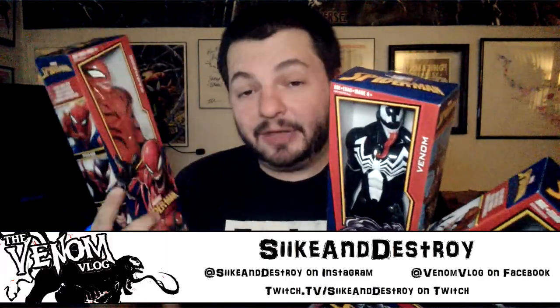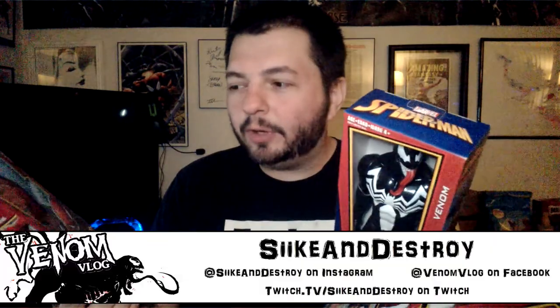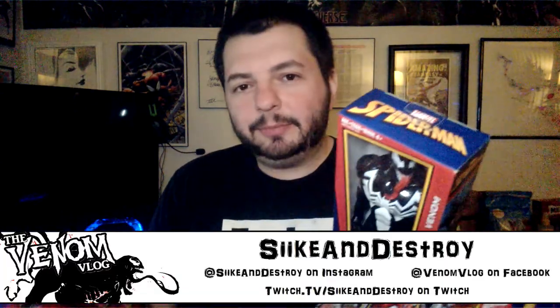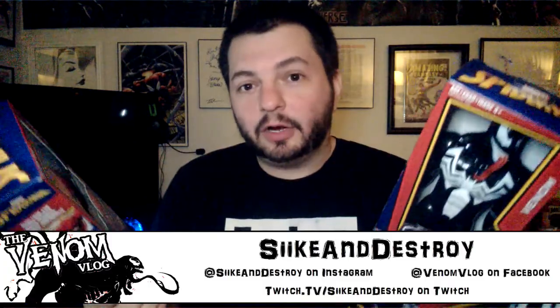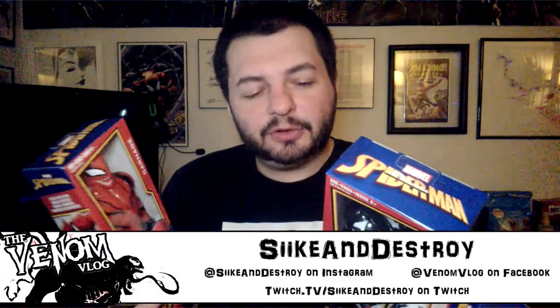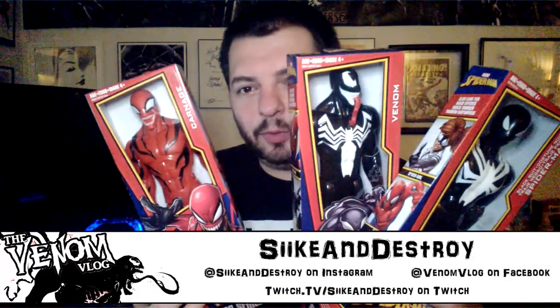I figured I'd go ahead and get them now so that when I buy the Venom ones I can keep those in their boxes. Not that I think they'll be worth a lot one day, but I do like to keep a lot of my Ghost Rider stuff boxed up, some of my Spawn stuff that I've re-bought over the years. With us getting our first Venom toy line in a long, long time, I want to kind of keep some of them in their original boxes.